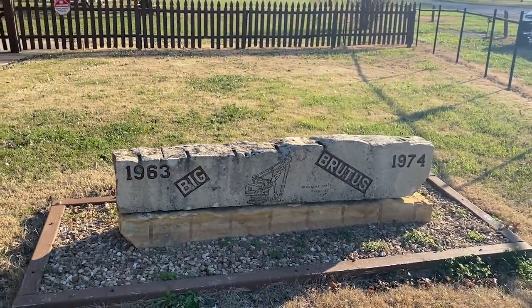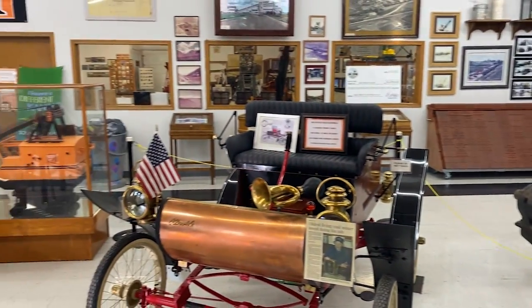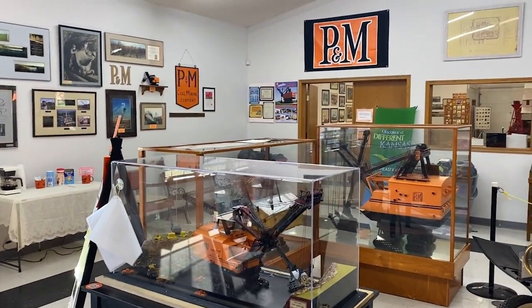It only operated for 10 years, but did a lot of work in that time. Already, there is a lot to see and learn about here in this museum. Something that I do not think about when I think of Kansas is coal mining — it's just not something I would associate with this part of the country. I usually think about that in association with West Virginia or some of the eastern states. But here, coal mining was a really big deal, and that's the reason why a lot of people even live in this part of the country.